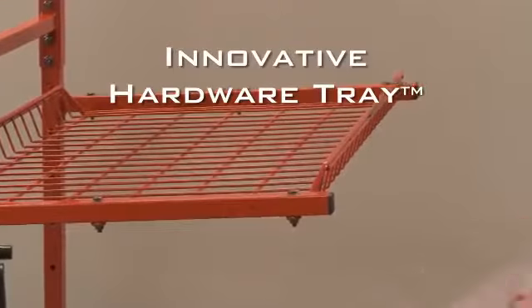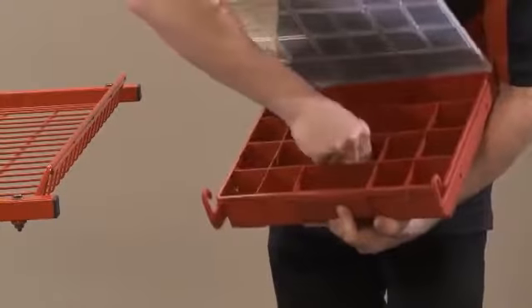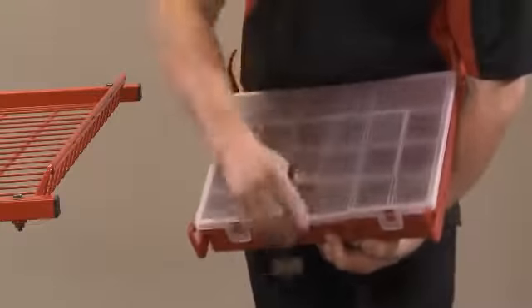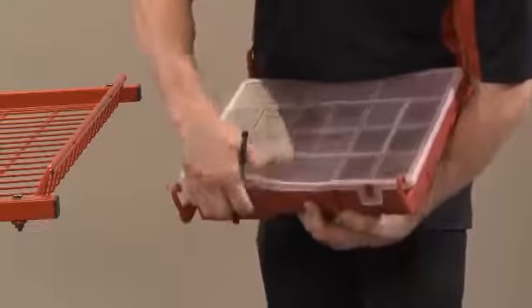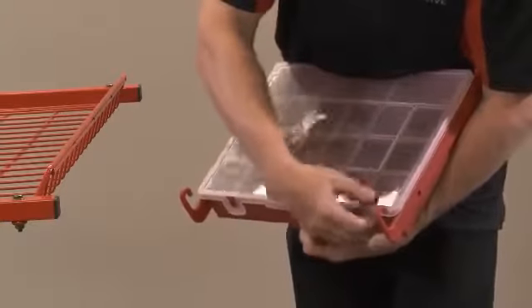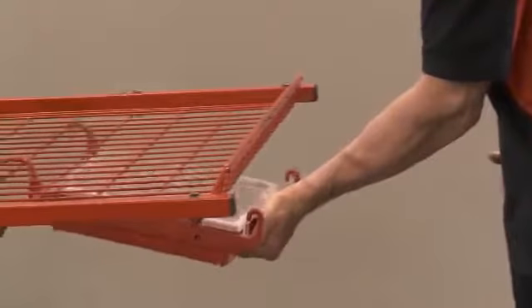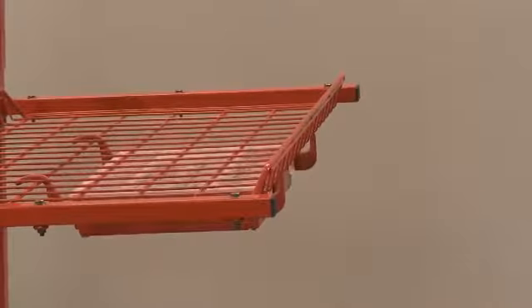The innovative hardware tray's lift and pull design allows for quick use and easy storage. Complete with grease pencil, all hardware being removed can be stored and labeled for easy reassembling. This works great during the blueprinting process and following the first piece removed, last piece assembled method.